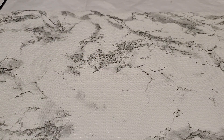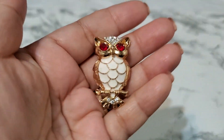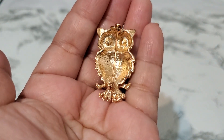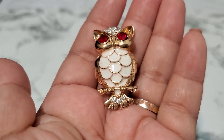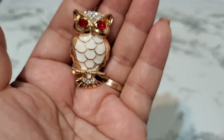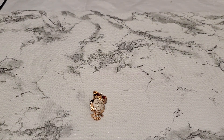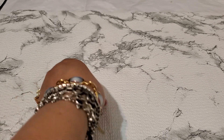Number nine is another owl. This one might be modern also but look how pretty the enamel is — the enamel does glow under the light. Five dollars for number nine.